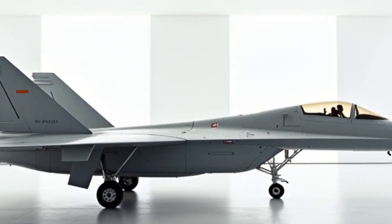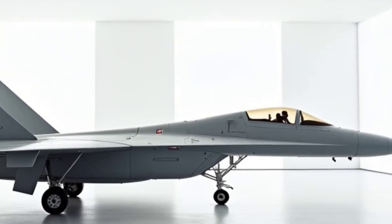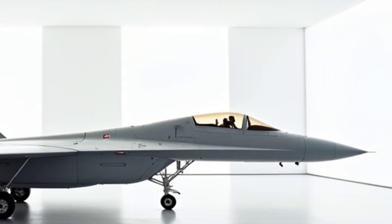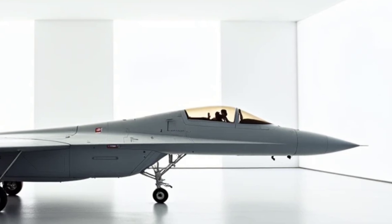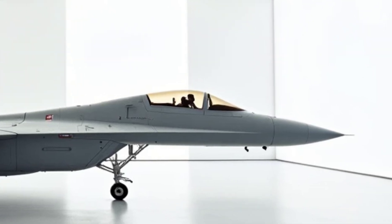Exterior design. The Su-57's exterior is a testament to its stealth capabilities and aerodynamic brilliance. Featuring sharp, angular lines and a radar-absorbing composite skin, the jet minimizes its visibility to enemy radars.